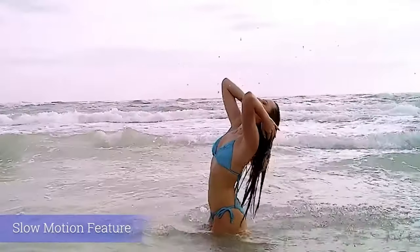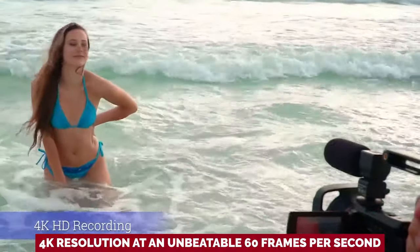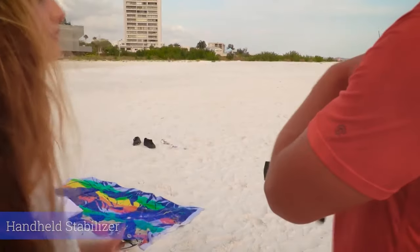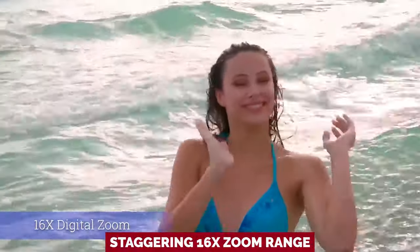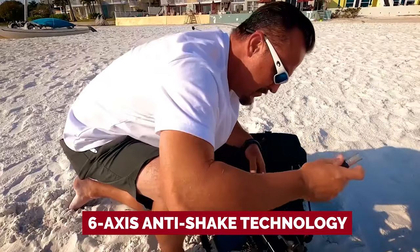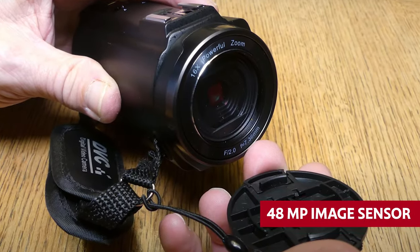It is capable of shooting epic videos in glorious 4K resolution at 60 frames per second. It's like having your own cinematic masterpiece at your fingertips. Say goodbye to blurry, low-quality content on social media — you're about to set a new standard. Zoom into the action with a staggering 16x zoom range, keeping your shots steady with 6-axis anti-shake technology. The 48 megapixel image sensor promises picture-perfect results, though we can't guarantee it's a full-frame miracle.